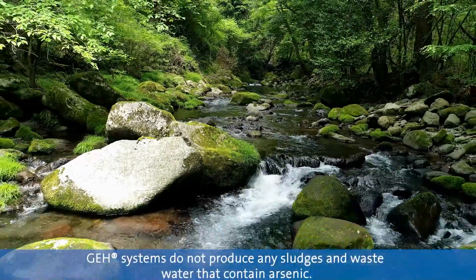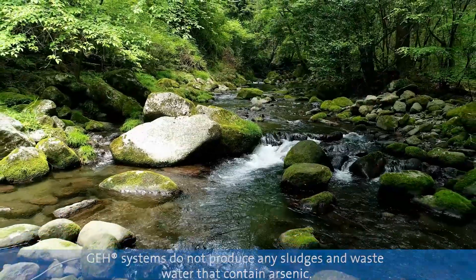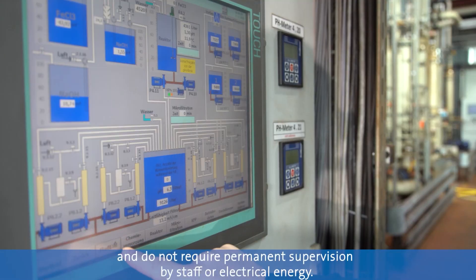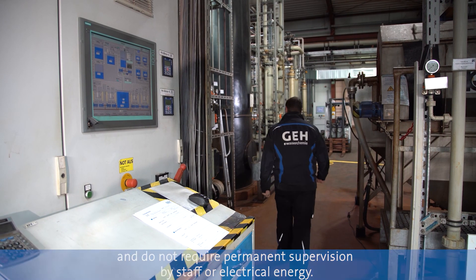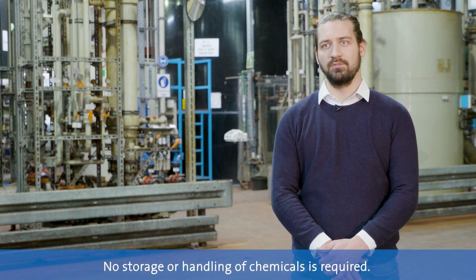GE8 systems do not produce any sludges or wastewaters that contain arsenic. They are low maintenance and do not require permanent supervision by staff or electrical energy. There is no need for storage or handling of chemicals.